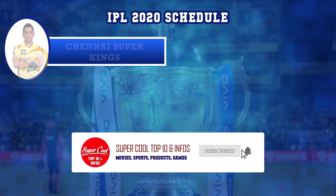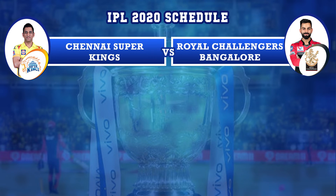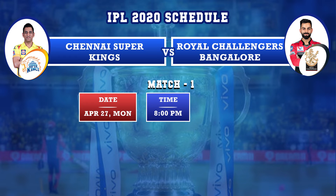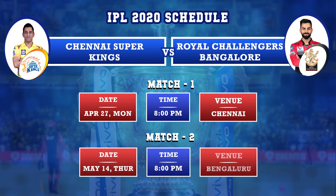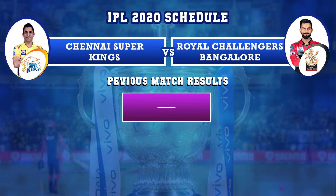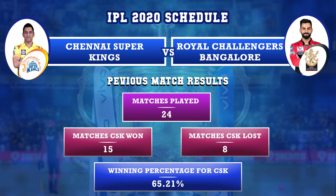Chennai Super Kings versus Royal Challengers Bangalore: first match on April 27th, Monday, in Chennai, and second match on May 14th, Thursday, in Bangalore. Previously, Chennai Super Kings and Royal Challengers Bangalore played 24 matches — CSK won 15 matches and lost 8. Winning percentage for CSK against RCB is 65.21%.